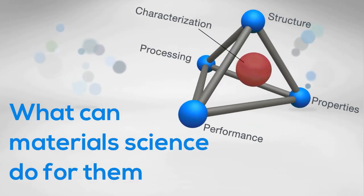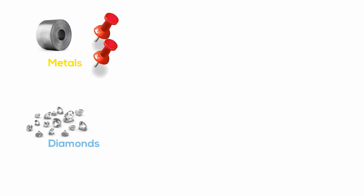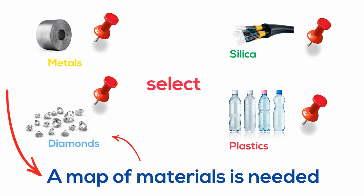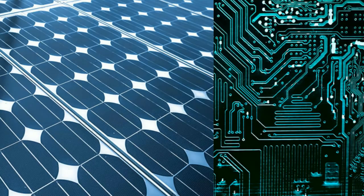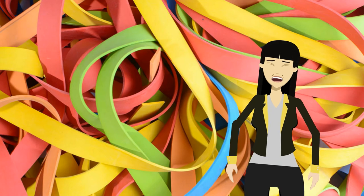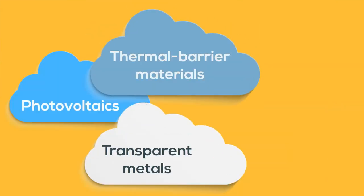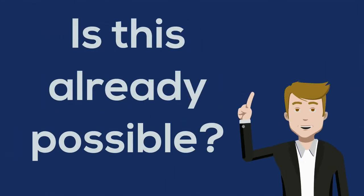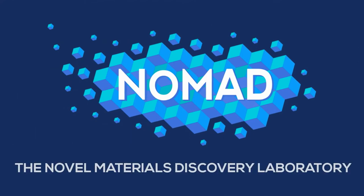So what can material science do for them? The ideal solution would be to provide them with a map of materials, where they can identify and select what they need. Indeed, the amount of different possible materials is practically infinite. So what if all materials could be grouped according to their properties and functions? This is the idea behind NOMAD, the Novel Materials Discovery Laboratory.